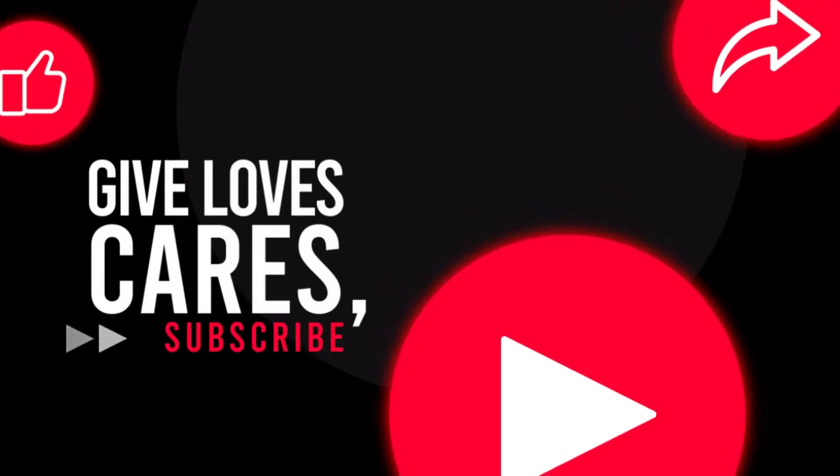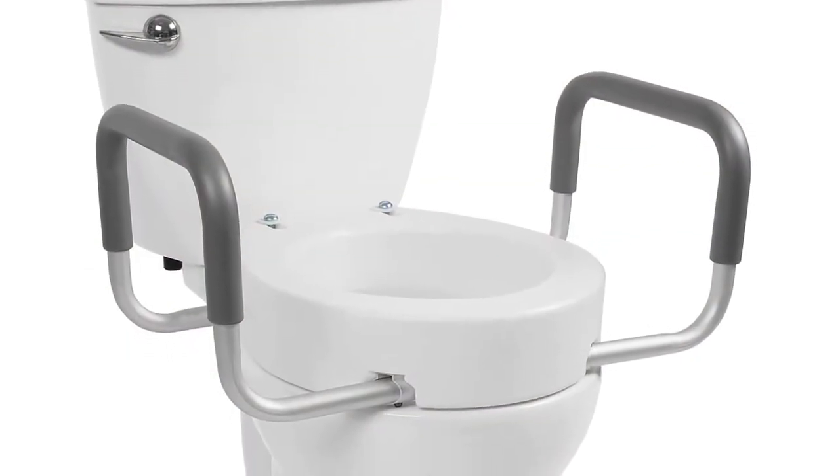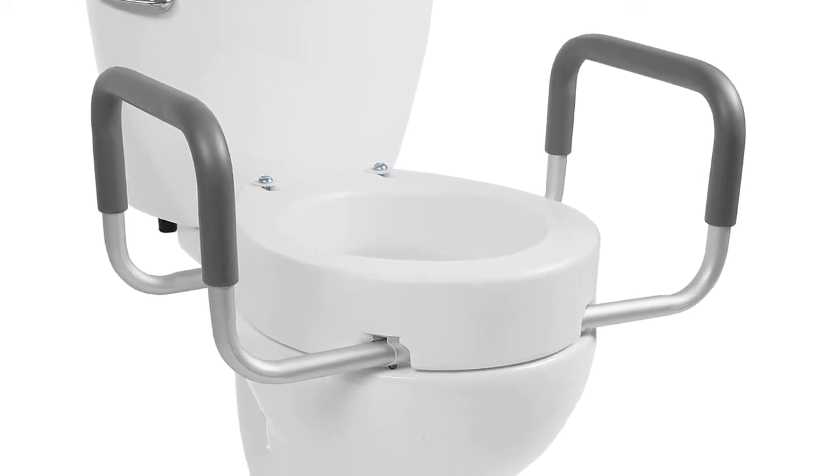Since you're new to our channel, don't forget to subscribe to us, and if you're on YouTube, click the alert notification as it will help us grow. So let's get started with the video.